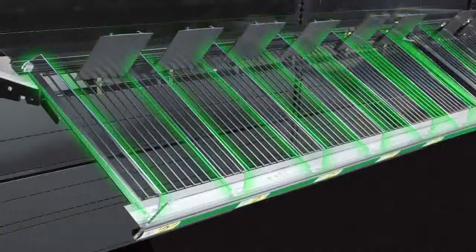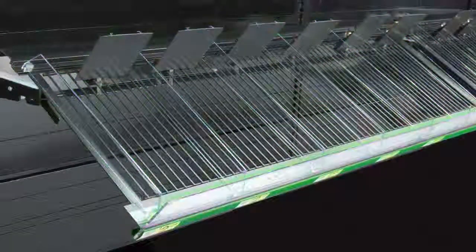The system comes complete with spring-loaded pushers, adjustable dividers, and a clear front fence.